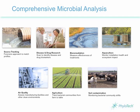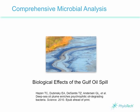But today, we're going to explore how microbial analysis is being used to assess the impact of one of the worst environmental disasters the U.S. has ever seen — the 2010 oil spill in the Gulf of Mexico.